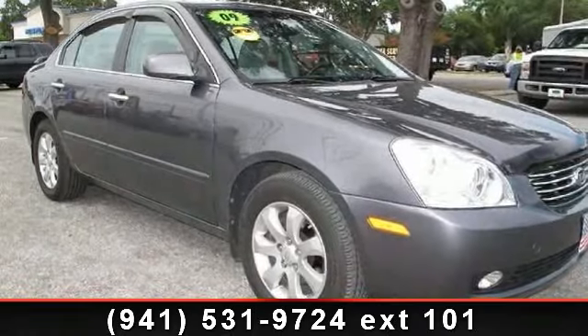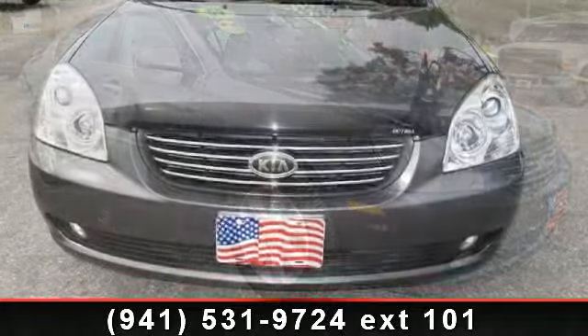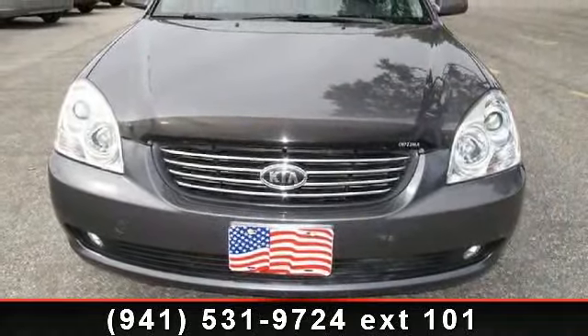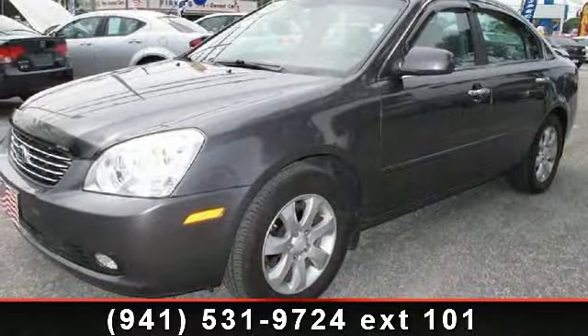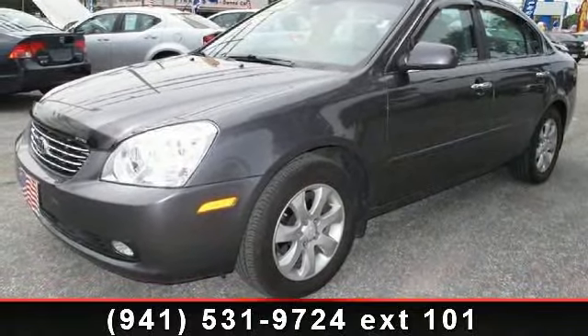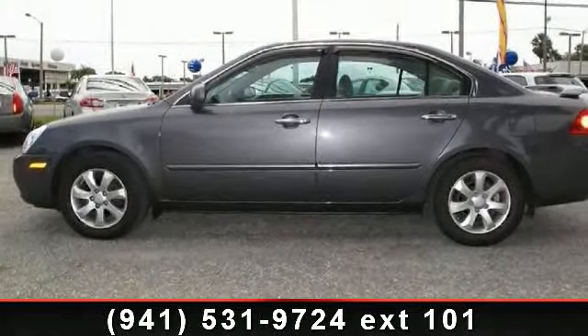Presenting the 2007 Kia Optima. If you are looking for a first-rate auto, this one could be yours today. This vehicle's top features include a 2.4L DOHC 16-valve I4 engine, keyless entry, CD player, driver airbag, rear bench seat, four-wheel disc brakes, floor mat, and variable speed intermittent wipers.